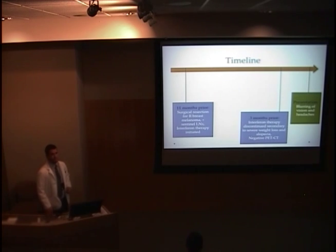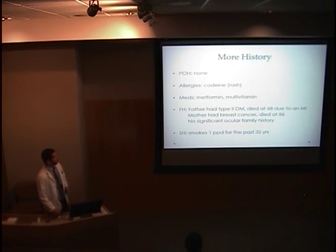Given her recent history of malignant melanoma, it's important to note her timeline. Eleven months prior to presentation, she had surgical resection for a right breast melanoma and was found to have positive sentinel lymph nodes; consequently, interferon therapy was initiated. Three months prior, the interferon therapy was discontinued secondary to severe weight loss and alopecia, and a PET scan was negative for metastatic disease. She has no significant ocular history, is allergic to codeine, takes metformin and a multivitamin. Family history includes a father with type 2 diabetes and a mother with breast cancer. She has been smoking one pack per day for 35 years.